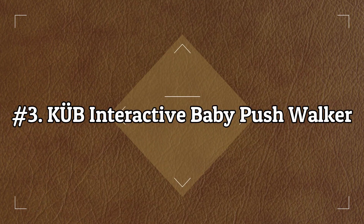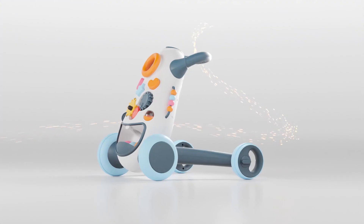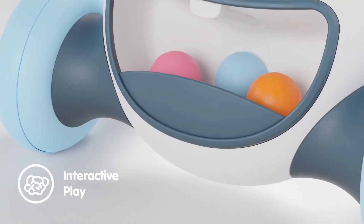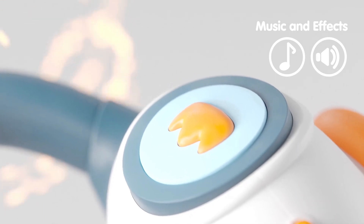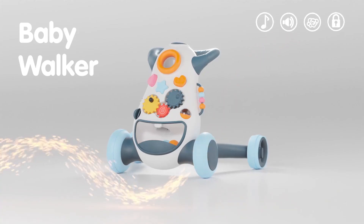Number 3: Cub Interactive Baby Push Walker. This somewhat futuristic-looking push-along walker from Cub is ideal for parents who are prioritizing stability. The unique triangular design and wider rear wheels mean there is minimal risk of it toppling over. The silicone wheel rings offer plenty of grip on all surfaces, meaning a safe journey.